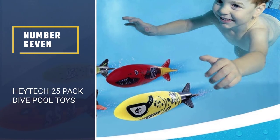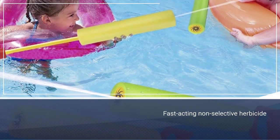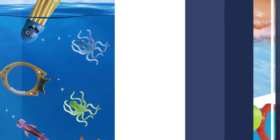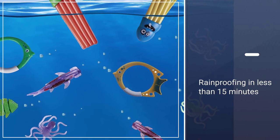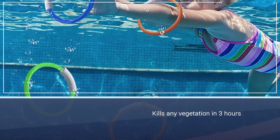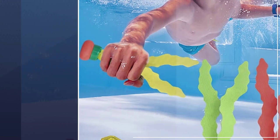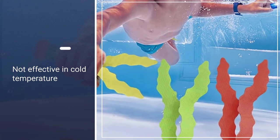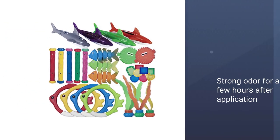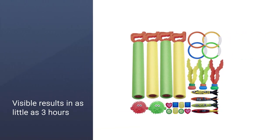Number seven: Haytek 25-pack dive pool toys. If you're looking for a standard set of diving toys, this set is a great option. It comes with 17 pieces including torpedoes, dive rings, and batons. The toys are made of soft, flexible material, recommended for children ages 4 and above. For those that aren't confident swimmers, this set also includes foam guns for use in the pool or on land. The all-in-one package includes 4 diving rings, 4 water torpedo bandits, 5 diving sticks, and 4 extra water blasters.